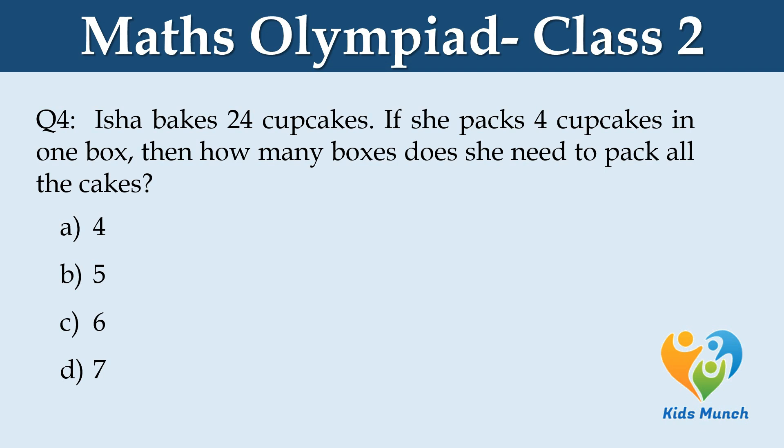Isha bakes 24 cupcakes. If she packs 4 cupcakes in one box, then how many boxes does she need to pack all the cakes? Option A: 4, Option B: 5, Option C: 6, Option D: 7.